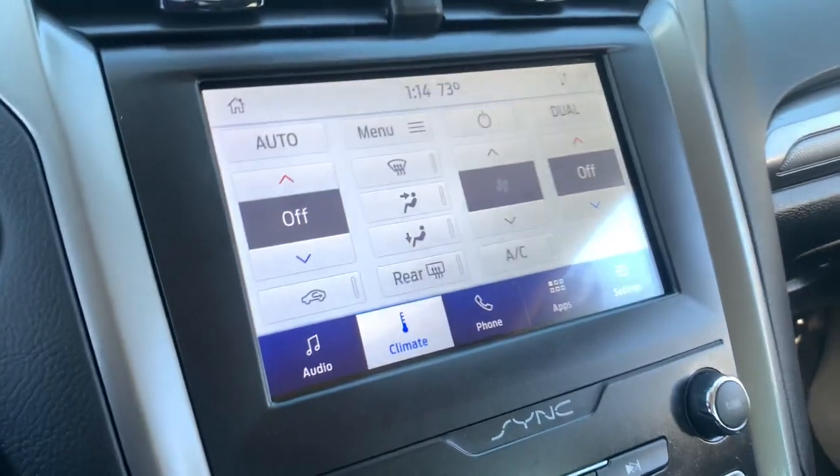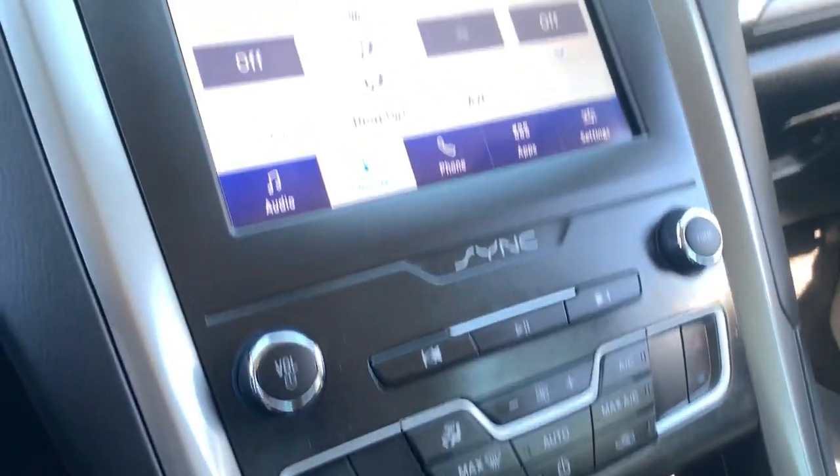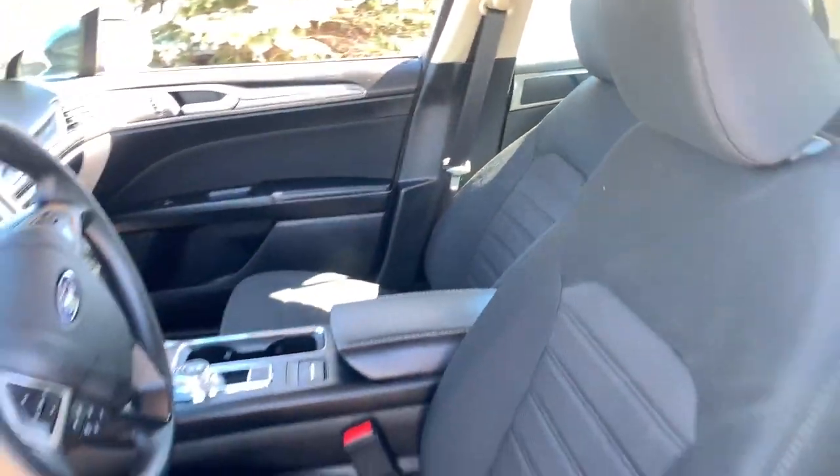The following are some of this vehicle's highlighted options: keyless entry, four-cylinder engine, satellite radio, remote engine start, lane-keeping assist, iPod, MP3 input.